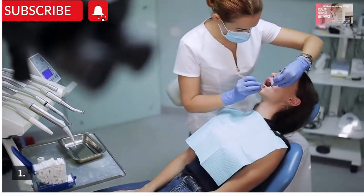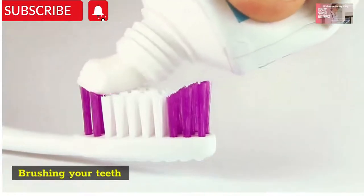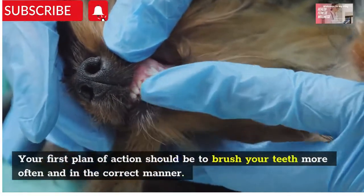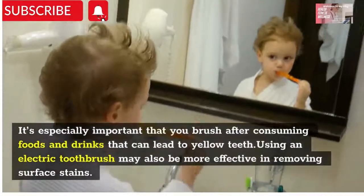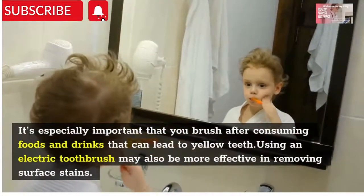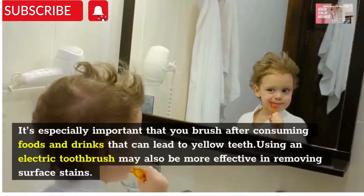Number one: brushing your teeth. Your first plan of action should be to brush your teeth more often and in the correct manner. It's especially important that you brush after consuming foods and drinks that can lead to yellow teeth. Using an electric toothbrush may also be more effective in removing surface stains.